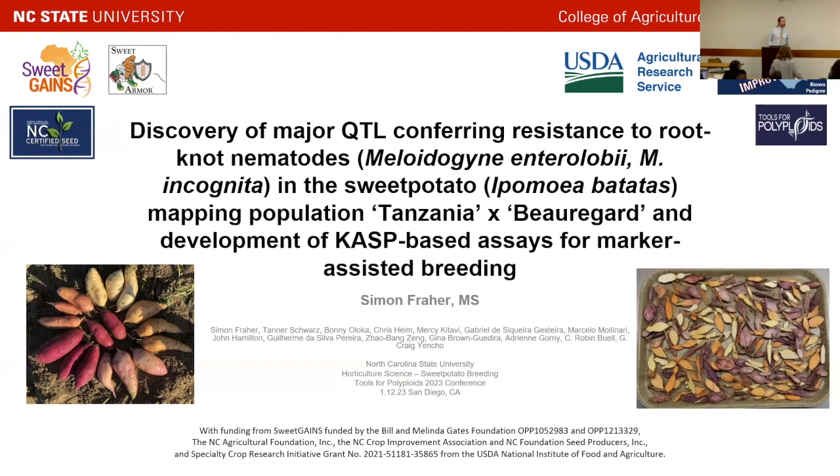My name is Simon Freyer. I'm from North Carolina State University. I'm a PhD student right now, and I'm working under the direction of Dr. Craig Yancho, who's been mentioned a few times.